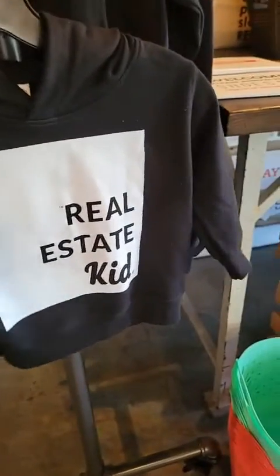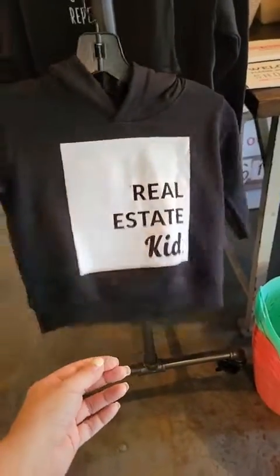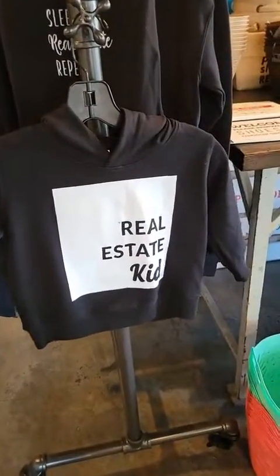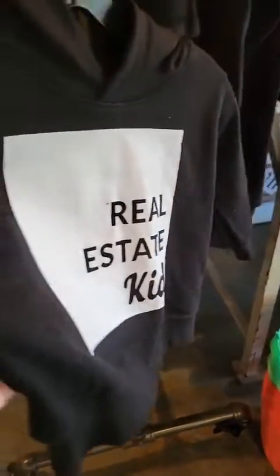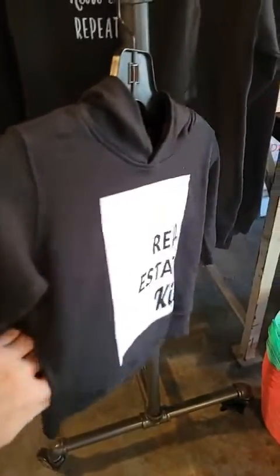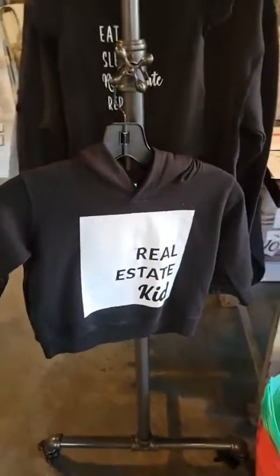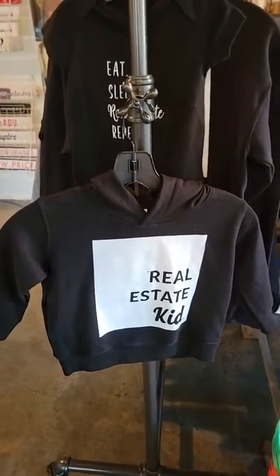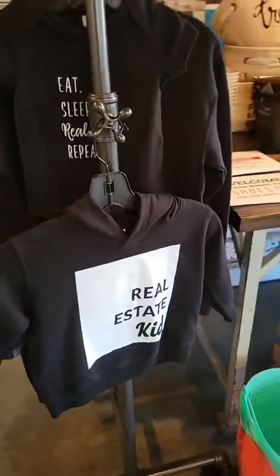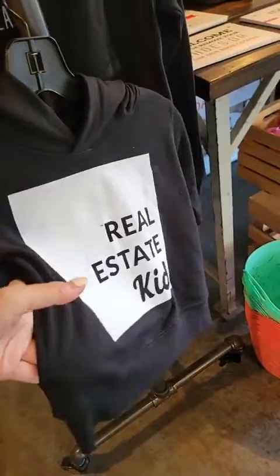How cute is the real estate kid hoodie! So obviously this is the 2T — the 2T and the 4T don't have the little pocket in the front, but I discovered they have little pockets on the side. How cute is that? I just posted a picture of a mom and son in their matching hoodies, so I thought I would show you that.